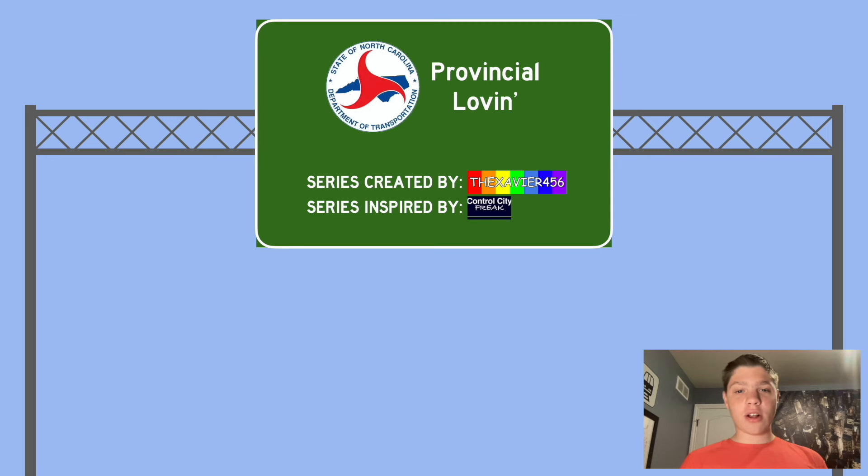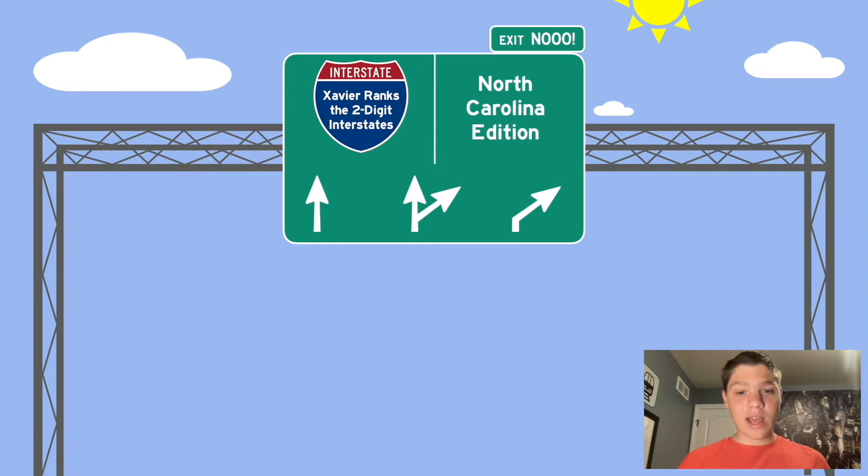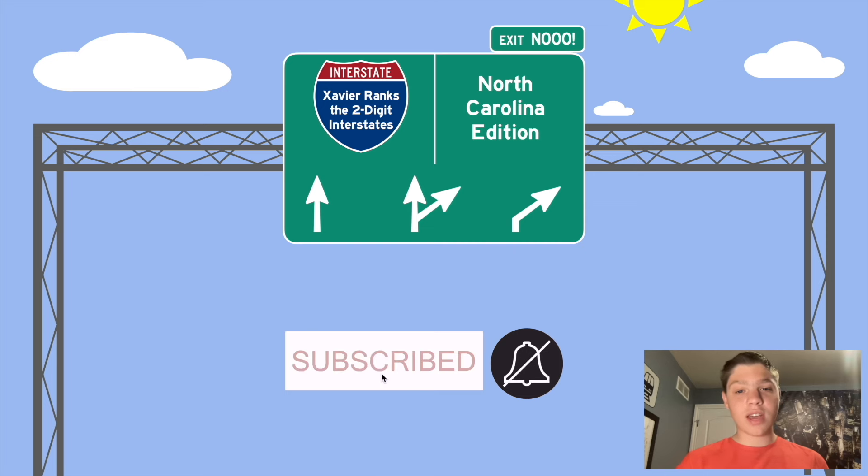Hello everybody, I'm Xavier, and welcome to my third ever highway series, NC.ProvincialOven. This is where we're going to talk about the roads in North Carolina. Our first episode of the series is Xavier Ranks the two-digit interstates, North Carolina edition.